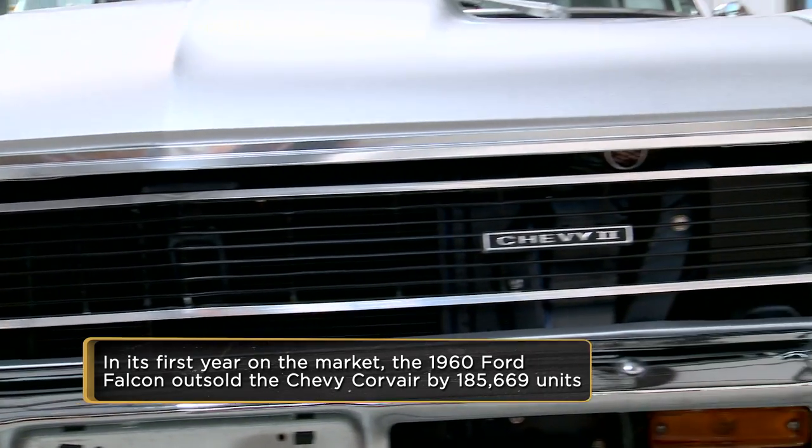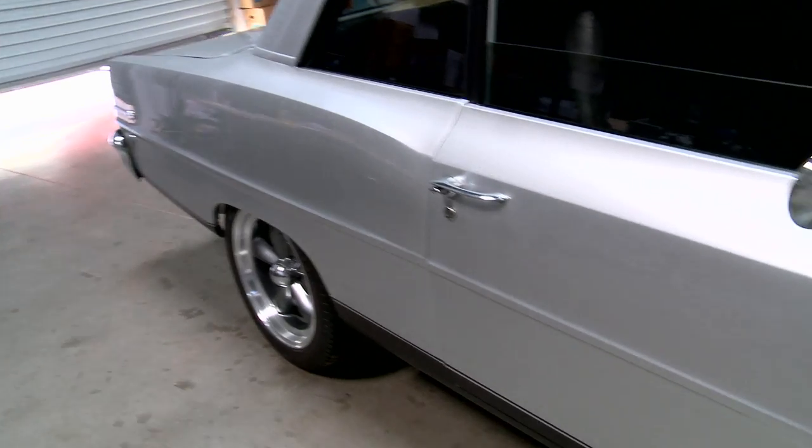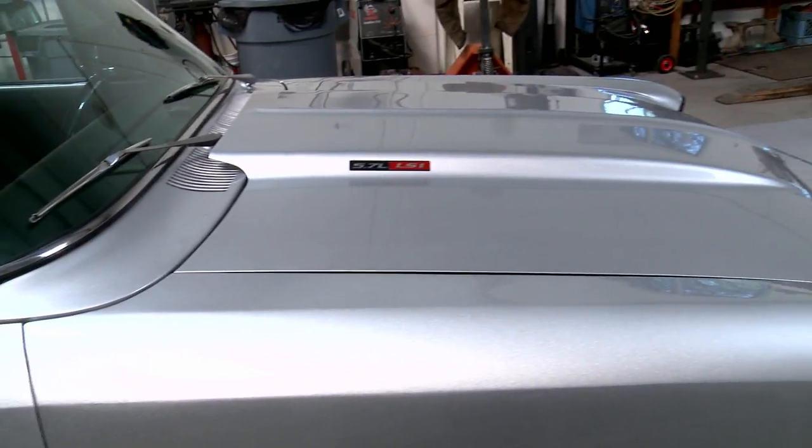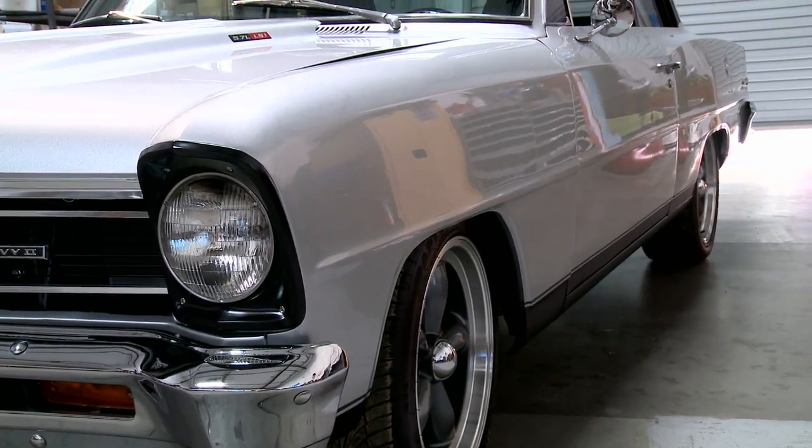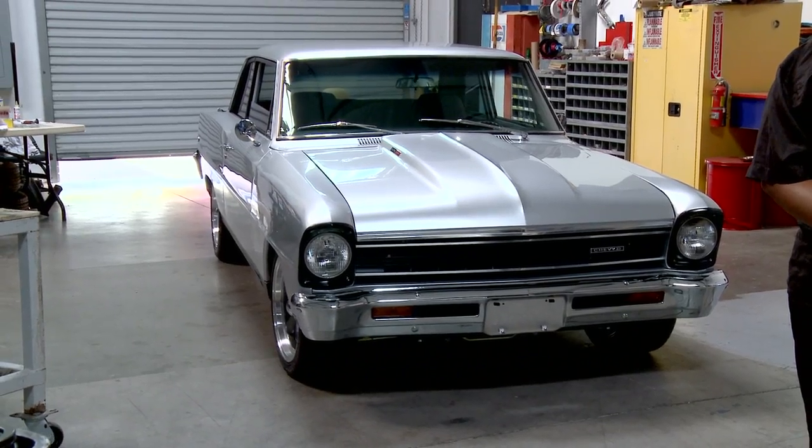This car is a 1966 Chevy II — it's a pretty cool little pro touring car. The guy's got a lot of work done to it. I figured it's a pretty cool car, Rick might be interested. The paint job is great, the body work on this thing is great. It all matches, it all flows together.